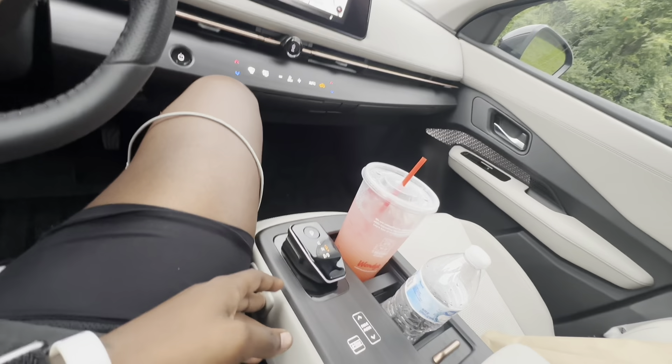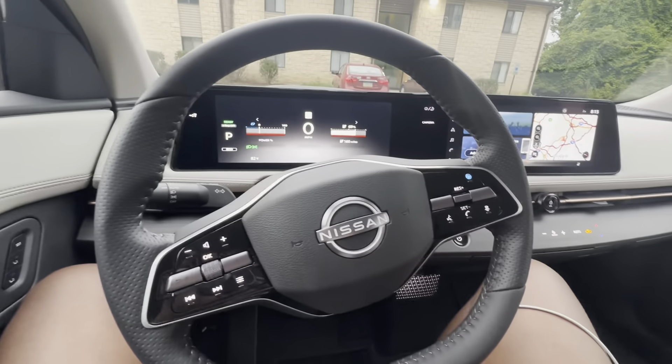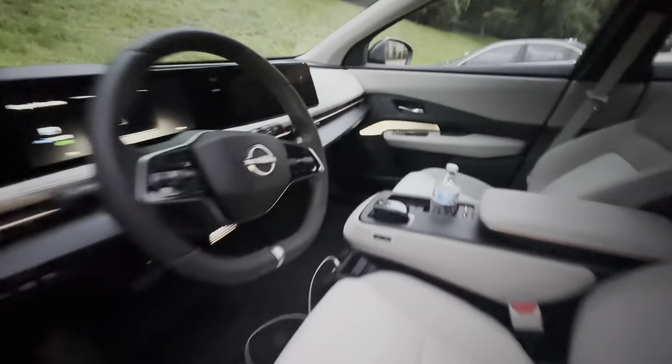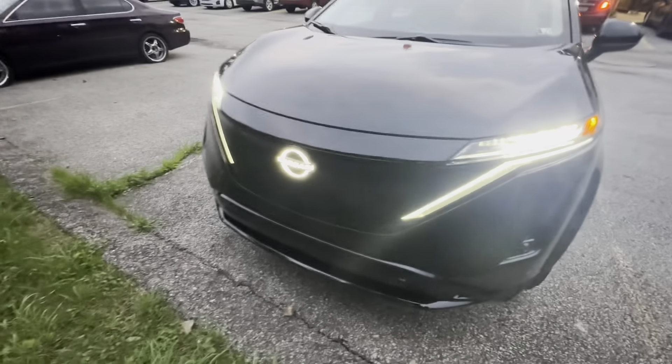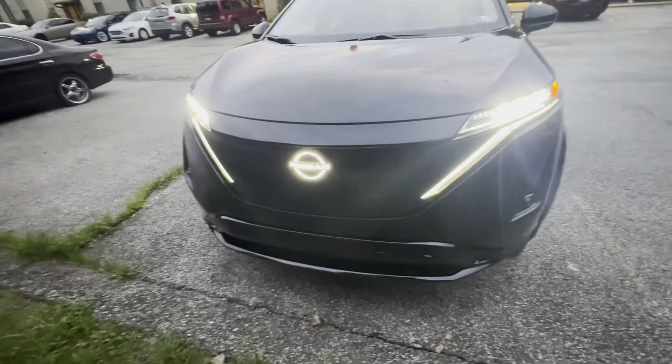Let me get my lemonade closer to me — for motivational purposes only, man. The ambient lighting on the door is crazy — hold on, that looks crazy. That looks crazy, bro.